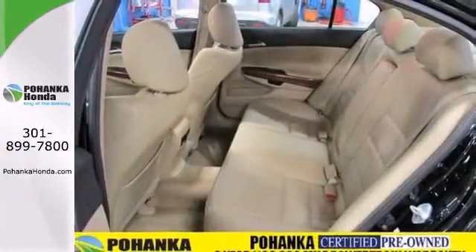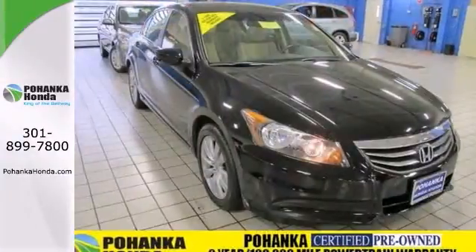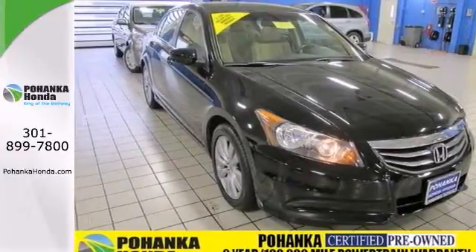Plus, it has a clean Carfax and is covered by a two-year, 100,000-mile warranty. Stop in and check it out today.